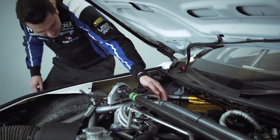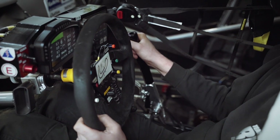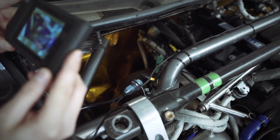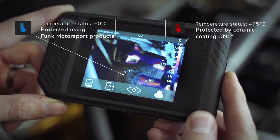Here you can see me showing the performance benefits of the downpipe blanket that we run on the Infiniti Q50. I can put my bare hand on this while we're going through a gear run in the factory. You can see in the surrounding areas you've got ceramic coated exhaust manifold that's sitting at 450 to 500 degrees centigrade.